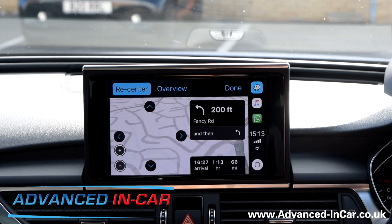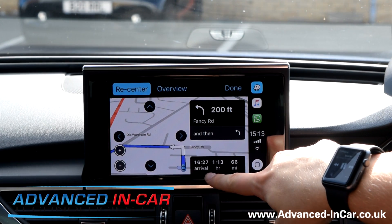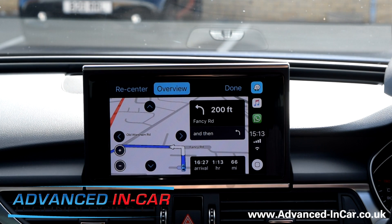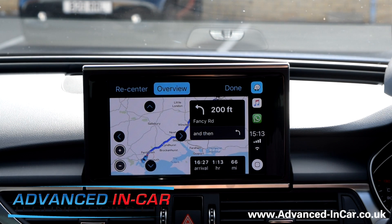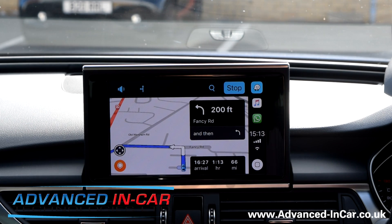If we re-center and go back to where we are, we've got a nice little car icon, an arrival time of 16:27 — I think I did this route to fleet services. We can get an overview, zoom in and out, and there's also a 'done' button there.